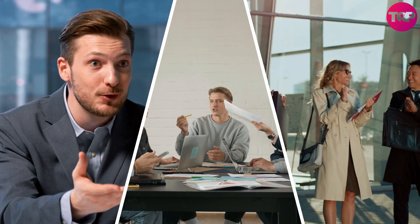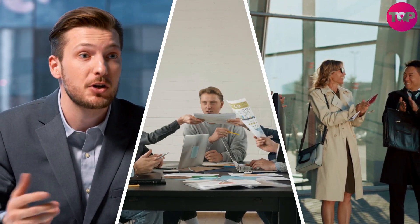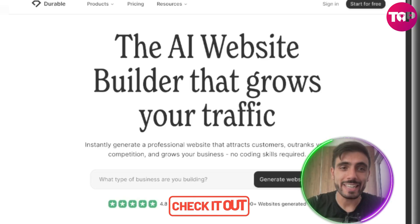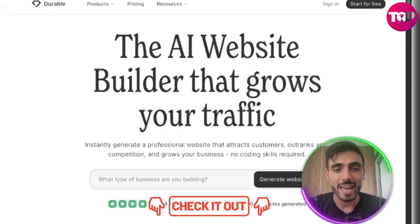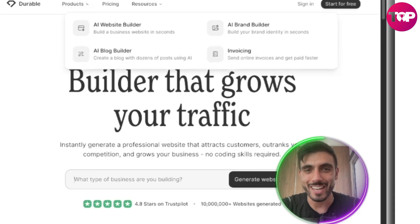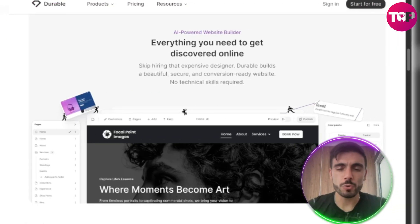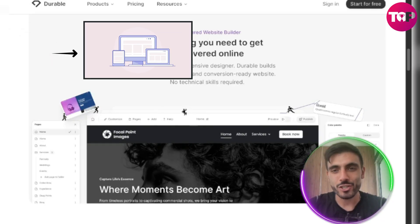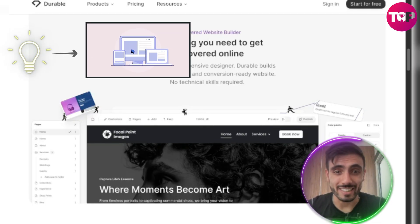So if you're a solo founder, agency owner, side hustler — anyone launching something new and needing a website today — this is for you. Just click the link in the description and generate your website today. Start with Durable.co for free. Durable is your launchpad for turning ideas into a real, credible digital presence instantly.